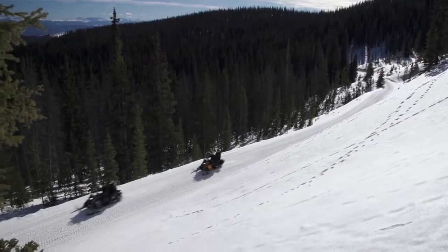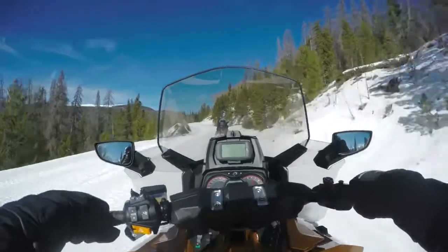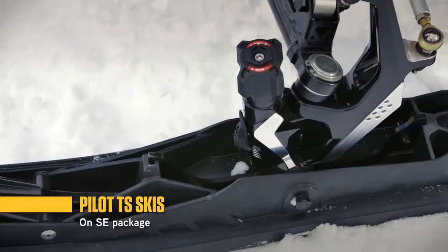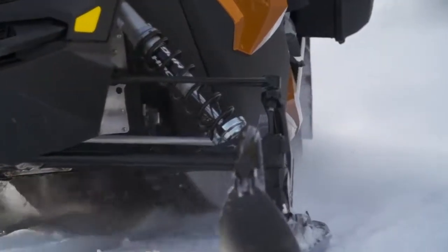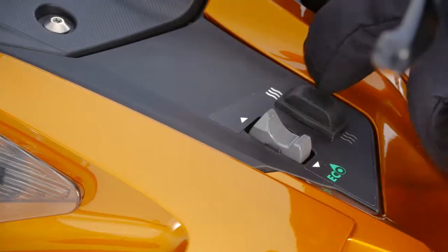You'll also appreciate a quieter ride thanks to the Ski-Doo exclusive silent drive system. Handling is even more precise and easy with the RAS 2 front suspension and Pilot TS adjustable skis. Their square keel design and blade runner eliminate darting, but you can also easily adjust the amount of ski bite and steering effort for conditions.